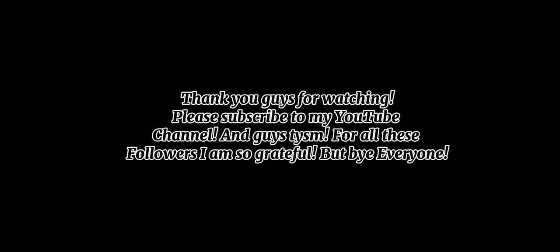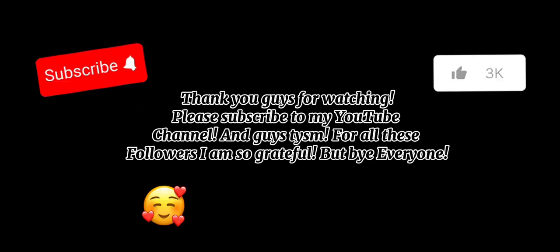Thank you guys for watching! Please subscribe to my YouTube channel. I am so grateful for all these followers. Bye everyone!